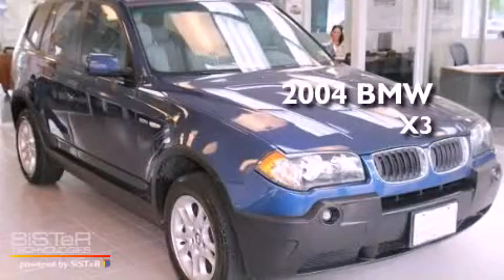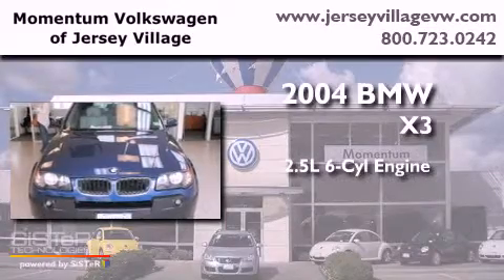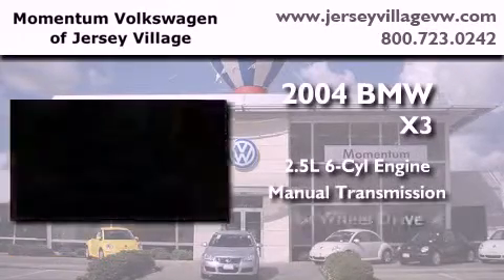This is a 2004 BMW X3. It features a 2.5-liter, six-cylinder engine, a manual transmission, and all-wheel drive.